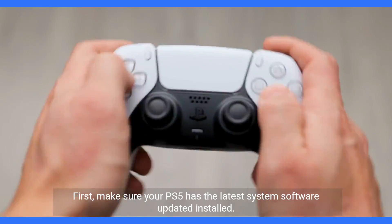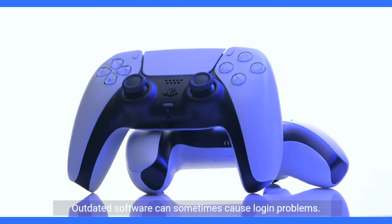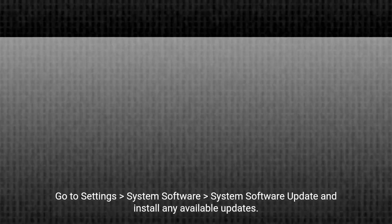First, make sure your PS5 has the latest system software update installed. Outdated software can sometimes cause login problems. Go to Settings, System Software, System Software Update and install any available updates.